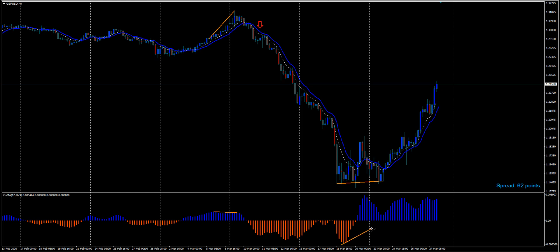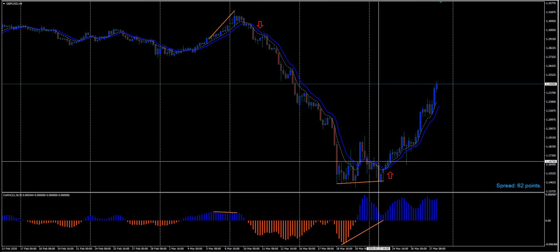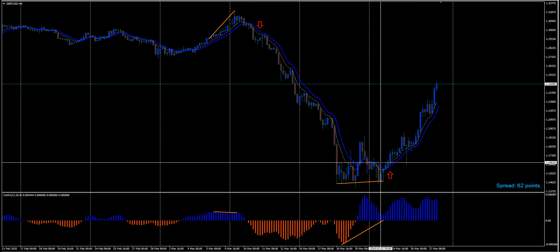Here's the double bottom on gold. We would have entered the trade right here. I can't tell you exactly when and where I get in — that's in my training. Stop would have been 255 pips, and on the Pound Dollar it went up 800 pips, ladies and gentlemen.